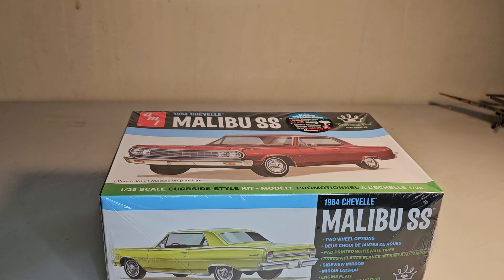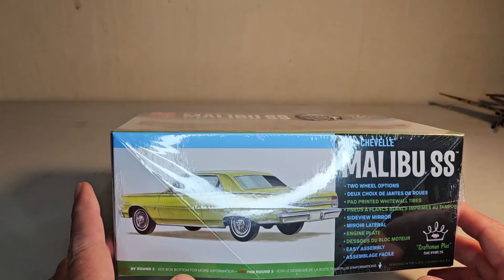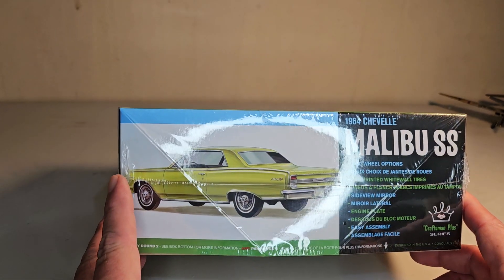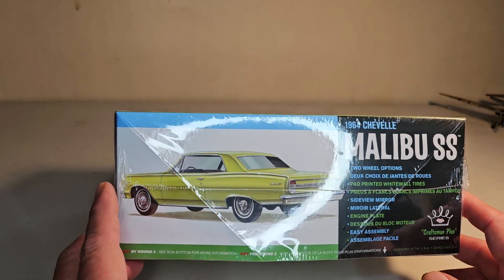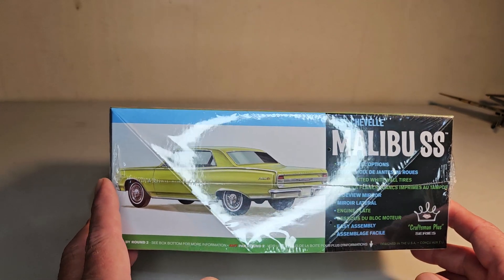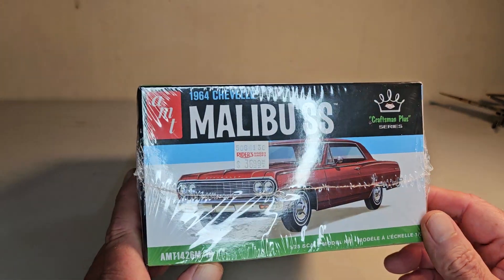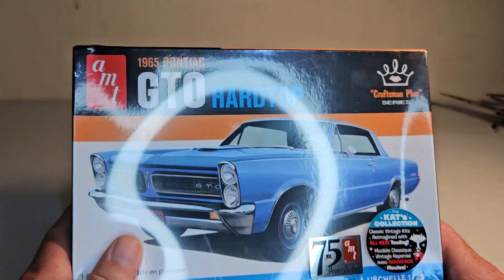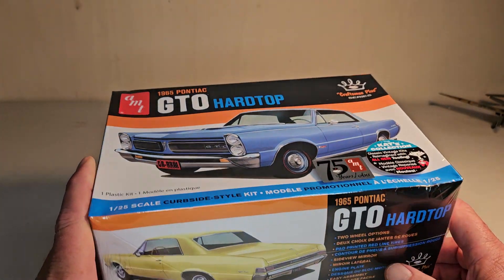I'm going to make this '64 SS look like Bob Braille's car. I need to find some raider wheels — I looked online today and found some, but I'm not sure they're the right size. Anyway, this looks like a nice kit. I opened it up and it even has a firewall in it, so that ought to be interesting.